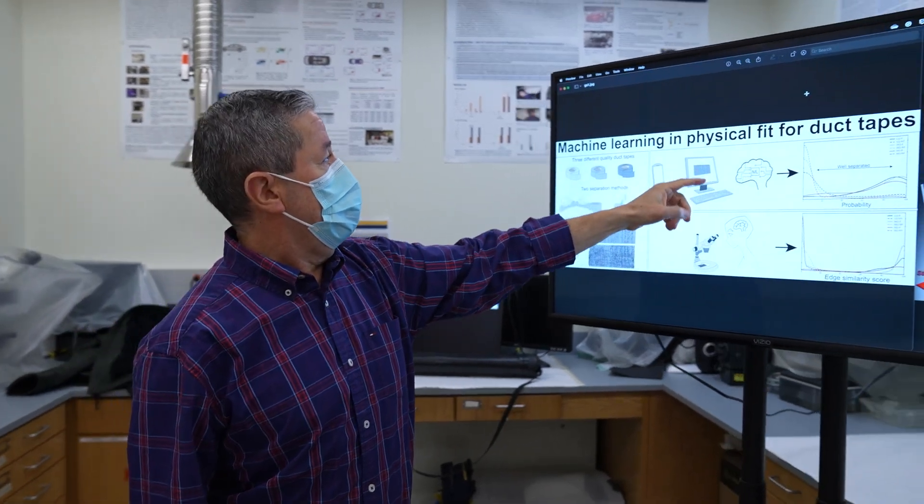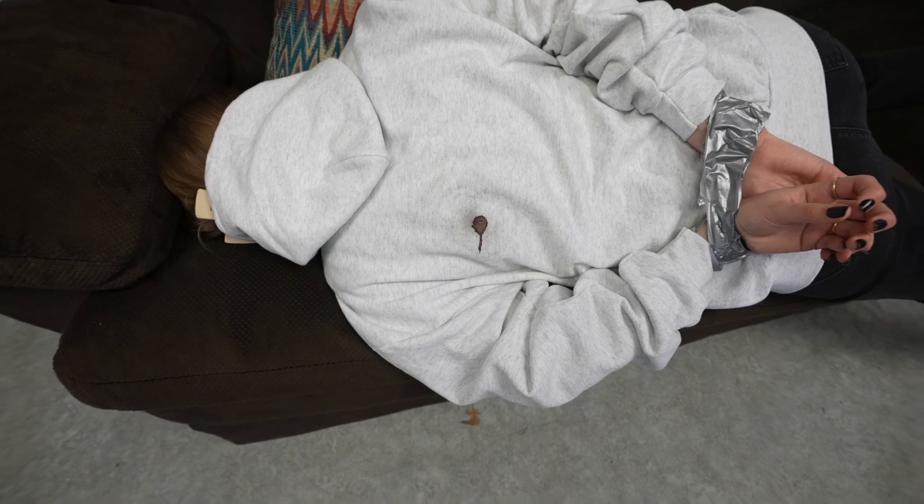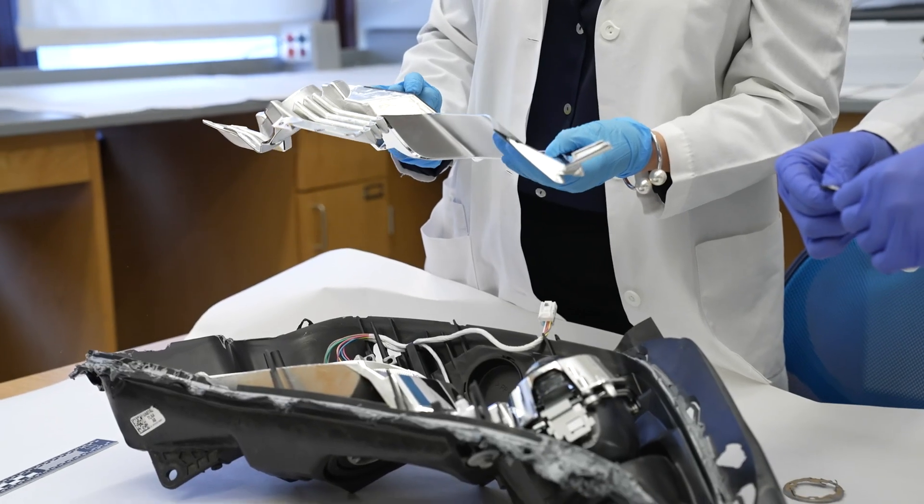In collaboration with Dr. Aldo Romero's group at WVU and Dr. Cedric Newman at Patel, we have narrowed down this gap by developing one of the largest physical and digital databases ever created in physical fit examinations of materials like tape, textiles, and automobile plastics.